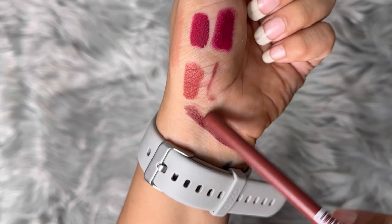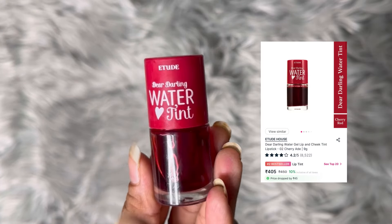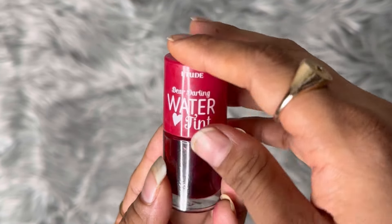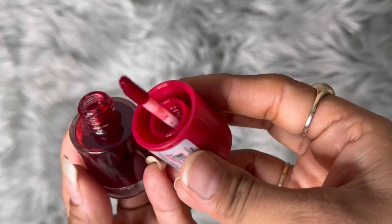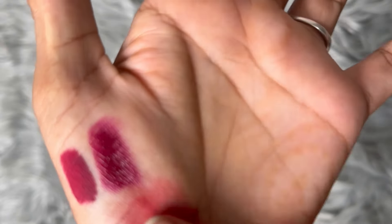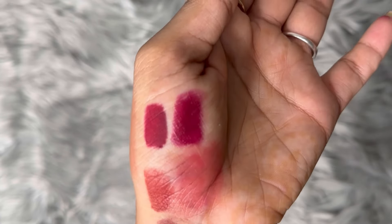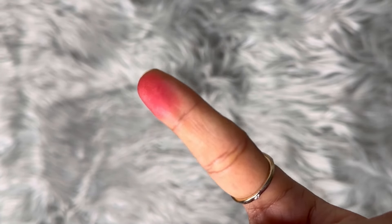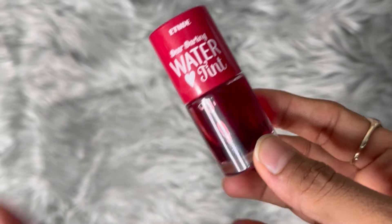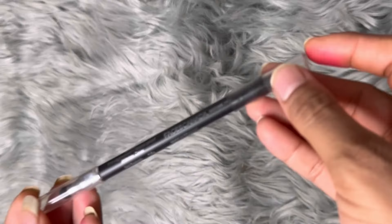I will post a combo look on my shorts. I also ordered this AT Dear Darling Water Tint — it's a very nice tint in the cherry color. This is how it looks — I really love this tint.